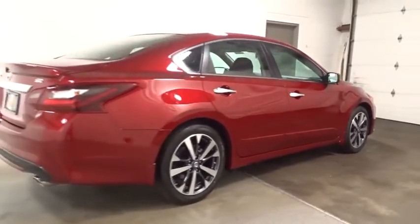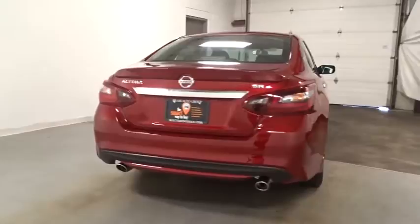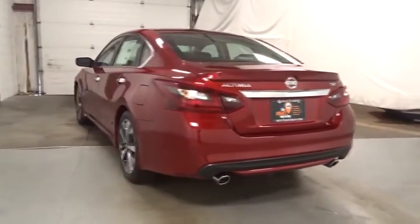Keyless entry, leather-wrapped steering wheel, front wheel drive, fog lights, trip computer, clock, electronic stability control, tachometer.